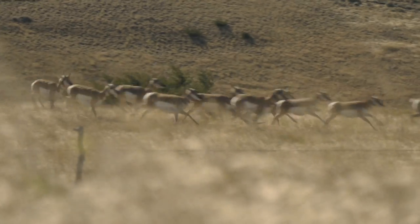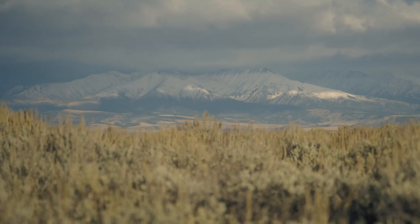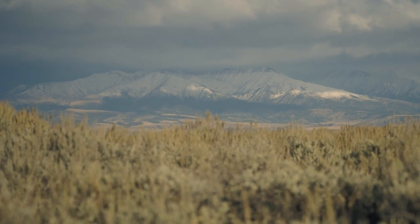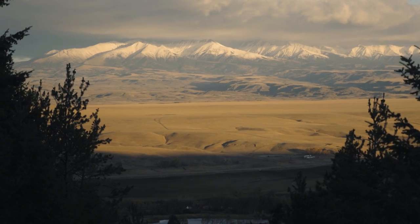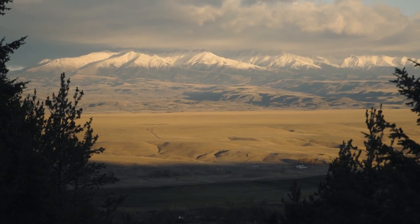Although I'm not nearly as fast as them, we both call the wide-open plains of the American West home — vast prairies, plateaus, and buttes set amongst the backdrop of towering snowy peaks.